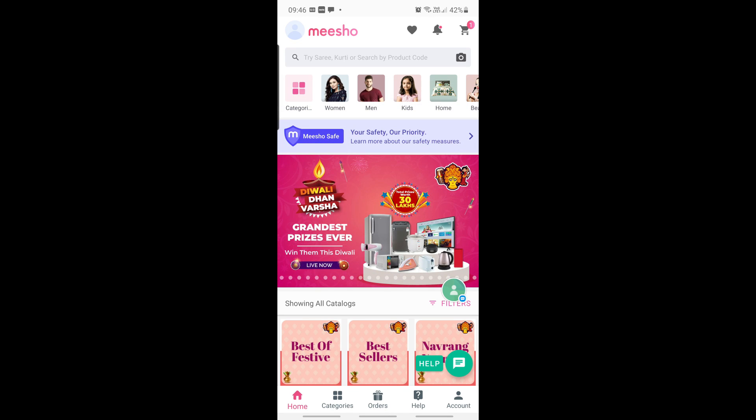Now about the Meesho app — by now most of us know this is a reseller app where you can not only shop for yourself but also earn money. You can make a Facebook page, share products on WhatsApp groups with friends and family, place orders on their behalf, and keep a small margin as your earning. There is a link in the description box; if you download using that link, on your first order you get 20% discount or 100 rupees, whichever is greater.